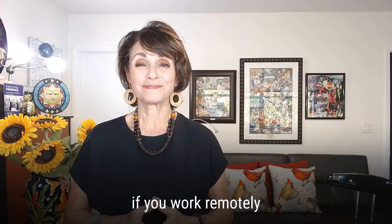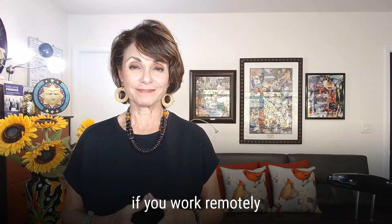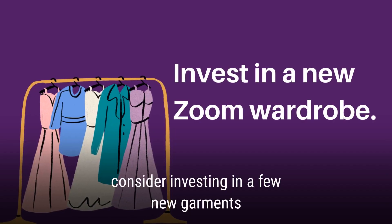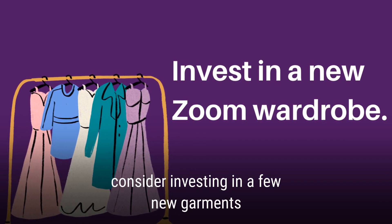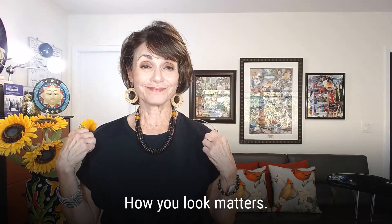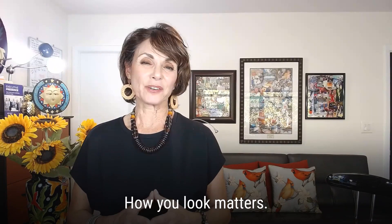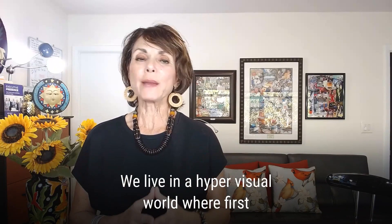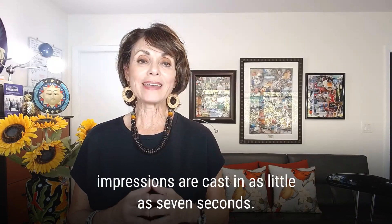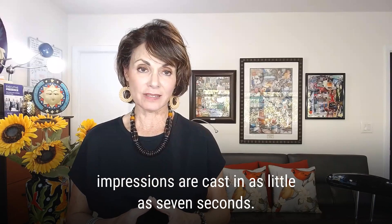And one more tip: if you work remotely, if you spend a lot of time in front of the webcam, consider investing in a few new garments for your Zoom wardrobe. How you look matters. We live in a hyper-visual world where first impressions are cast in as little as seven seconds.